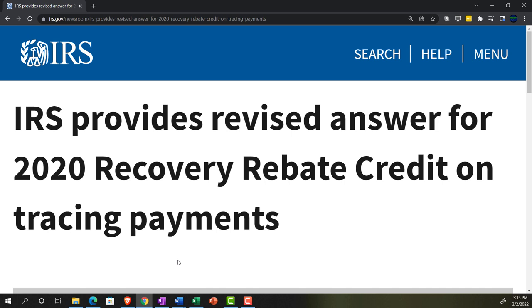Internal Revenue Service IRS tax news. IRS provides revised answers — that's a tongue twister right there, people. Move on over, Peter Piper, with your pickled pepper picking. We have a new tongue-tying titan. In any case: IRS provides revised answers for 2020 recovery rebate credit on tracing payments.